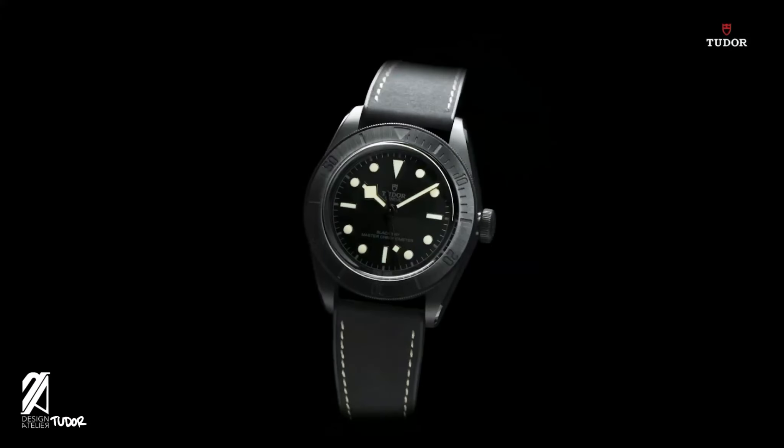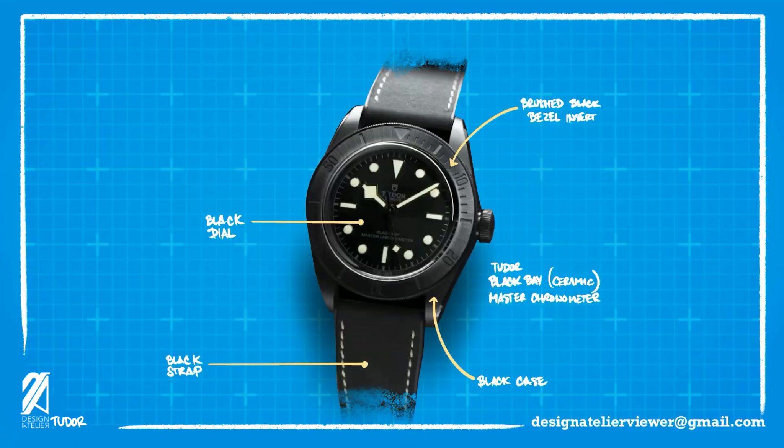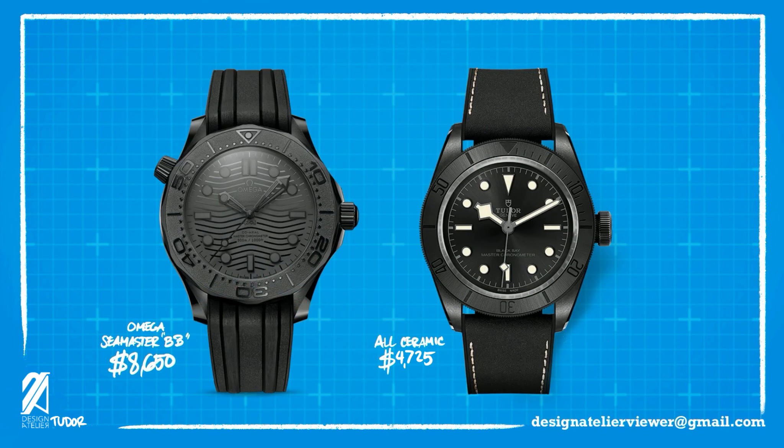In 2021, Tudor will be releasing this regular production all-black watch. It will be available now, and the case and dial are all done in black tone along with the bezel and strap. This one will retail for a strong $4,725, which dramatically undercuts other all-black, all-ceramic watches out there — like the Omega Seamaster Black Black, which retails at almost twice the amount. Both are METAS-certified, which is a surprising move for Tudor that no one was expecting.